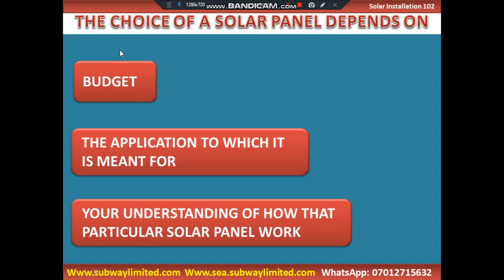Another thing is if you are using the thin-film solar panels, they are most importantly used where the space inside the installation does not allow the use of rigid solar panels, but rather allows for the installation of flexible solar panels. In such conditions, you can go for the thin-film solar panels. Those are some of the factors that will inform you of the type of solar panel to use when you are embarking on any solar project. Thanks.